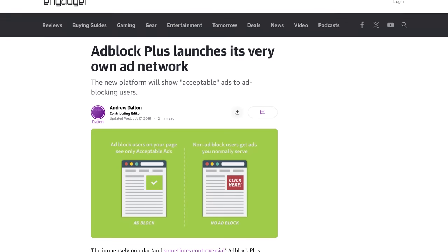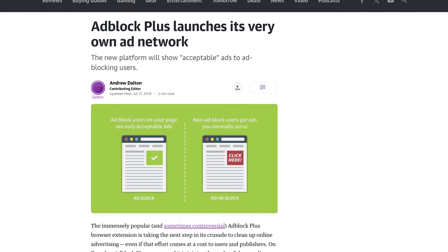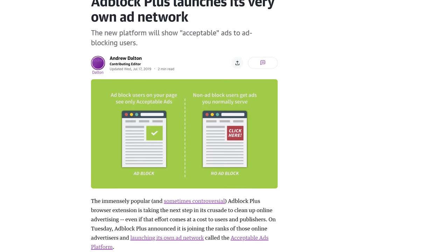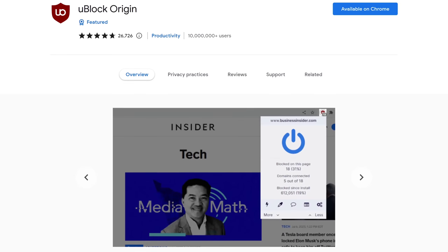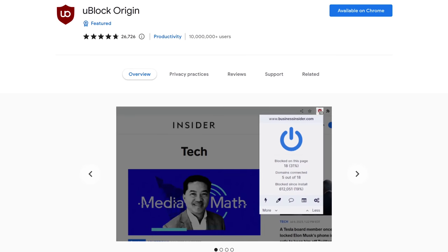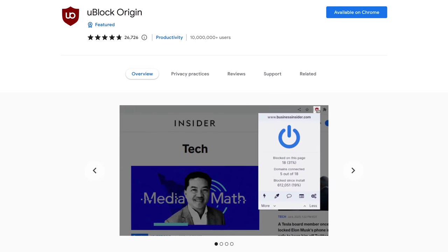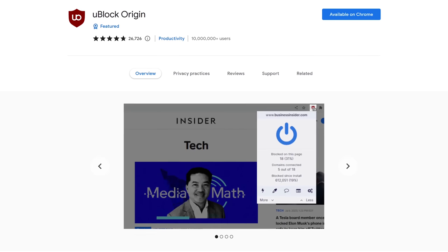In addition, Adblock Plus launched their very own ad network. I don't know about you, but I find it unacceptable for an ad blocking company to be selling ads. If you want a free alternative to Adblock Plus, uBlock Origin is the best. It can be used with Chrome, Firefox, and any Chromium-based browser. It's the most efficient ad blocker there is, and as an added bonus, does not allow payola from companies to let their ads be shown.